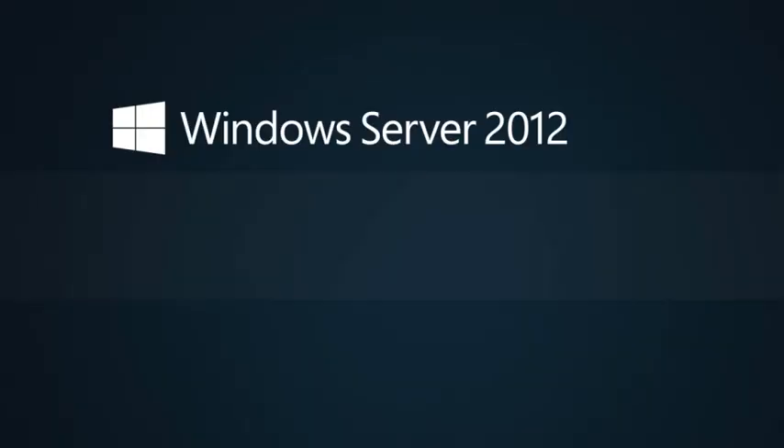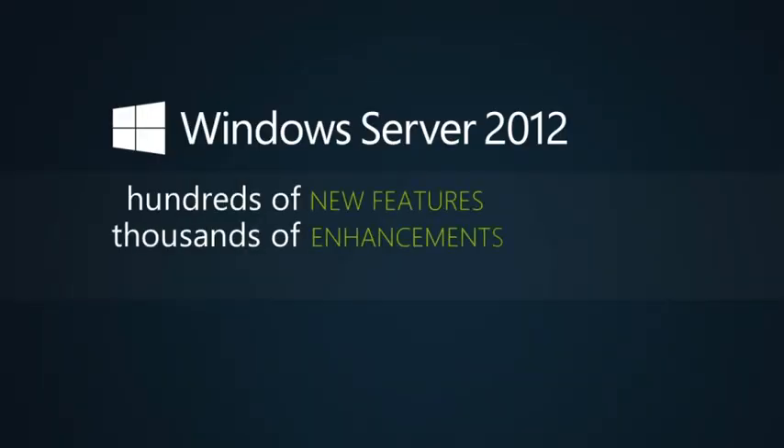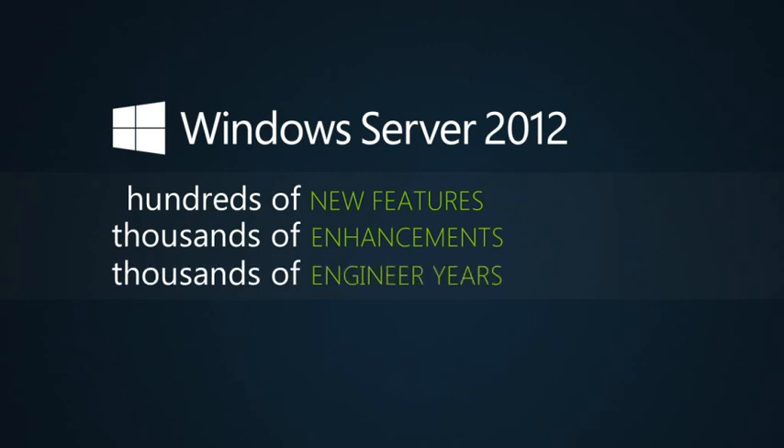I couldn't be more grateful to the customers and partners who participated in the development of Windows Server 2012. This release encompasses hundreds of new features, thousands of enhancements, and thousands of engineer-years — all focused on one goal: to be the industry-leading engine of the cloud OS. Have a great day.